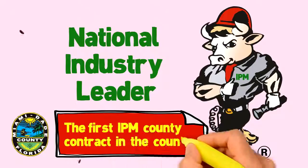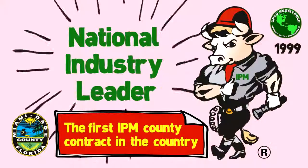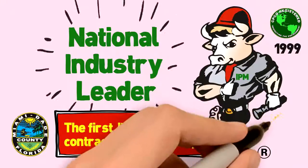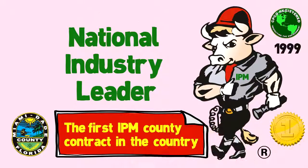Toro was awarded the first IPM county contract in the country to go strictly on IPM principles in 1999. Toro has been rated by an independent panel of industry experts as the number one company to promote, educate, and lead in IPM principles for the pest control industry.